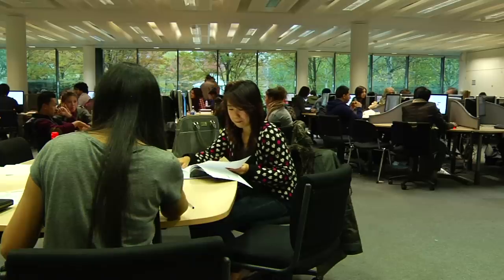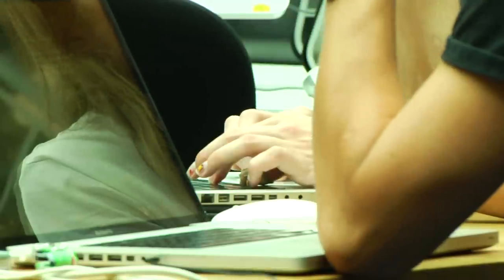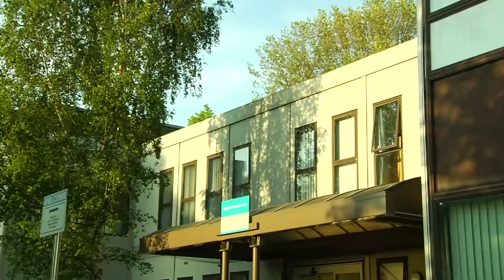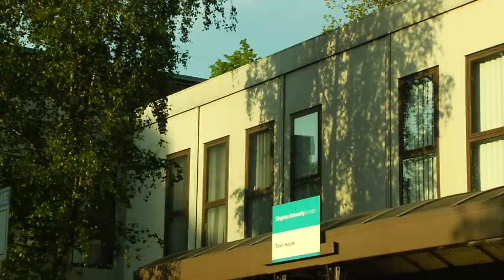We've chosen the firm of architects and we're finally going to get a really great new building on the townhouse site. It's a wonderful site, a key site in Kingston, a key site in the University. I think this really heralds a fantastic new future for Kingston and for the borough.